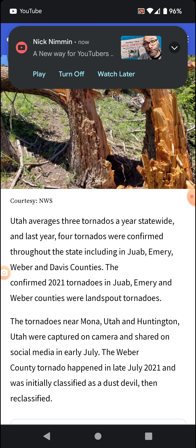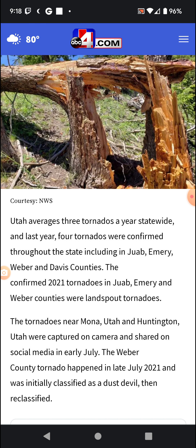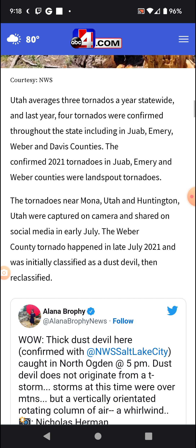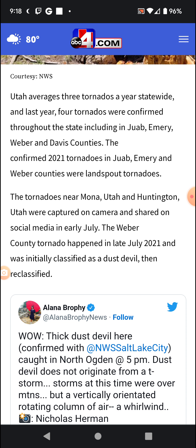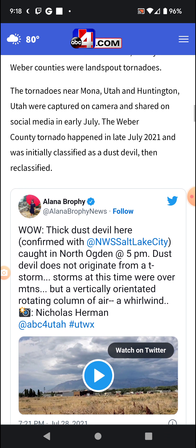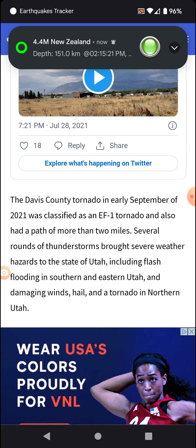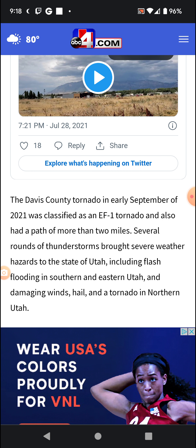The confirmed tornadoes in 2021 in Juab, Emery, and Weber were landspouts. The tornadoes near Mona, Utah and Huntington, Utah were captured on camera and shared on social media in early July. The Weber County tornado happened in late July 2021 and was initially classified as a dust devil, then reclassified and rated an EF1.